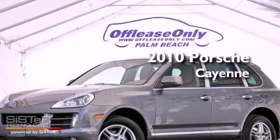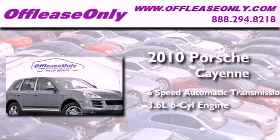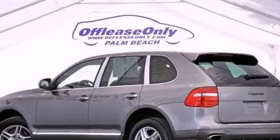This is a 2010 Porsche Cayenne. This SUV has a 6-speed automatic transmission, a 3.6-liter V6, all-wheel drive. Plus, having just come off lease, this Porsche is in like-new condition.